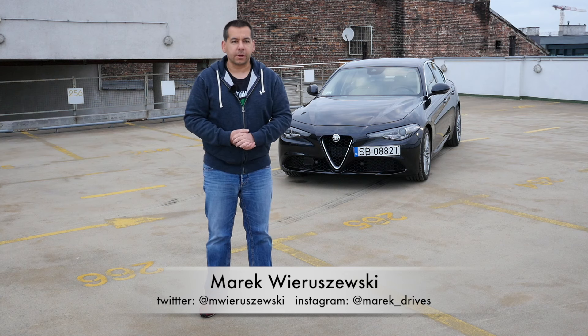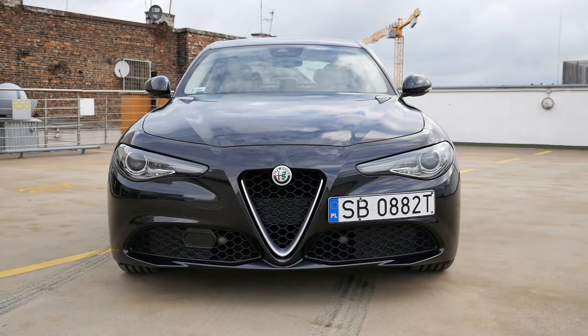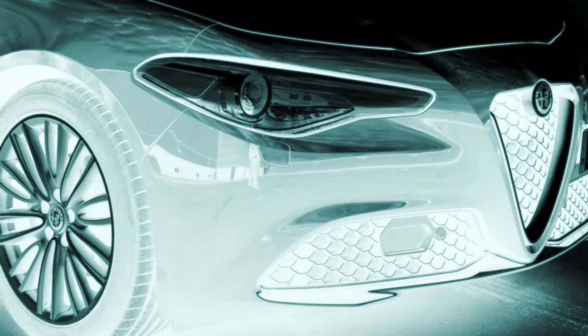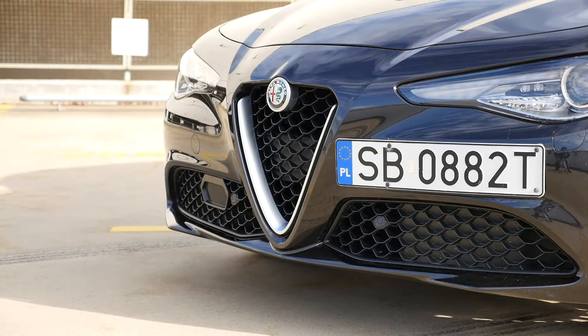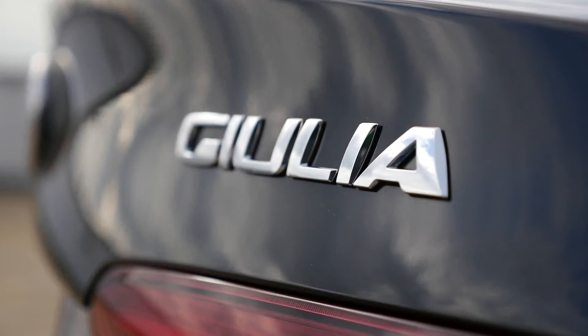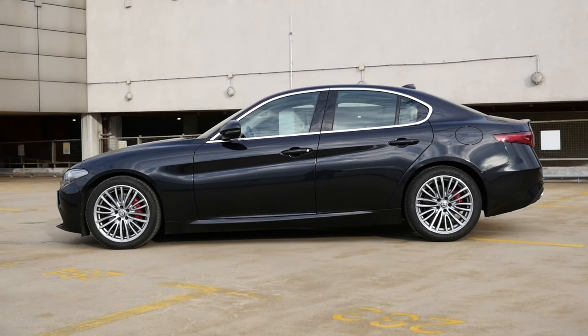I waited almost a year to do this review. This is the Alfa Romeo Giulia, the car which is supposed to show the Germans how luxury sedans should look and feel. In a Super Bowl ad, Alfa Romeo says goodbye to predictability. Indeed, living with the Giulia does come with some unpredictability — some for the right reasons and some for less right reasons.